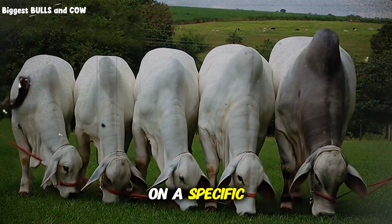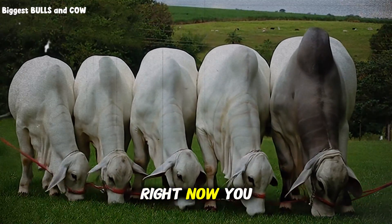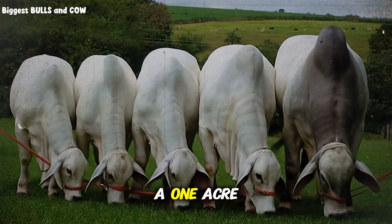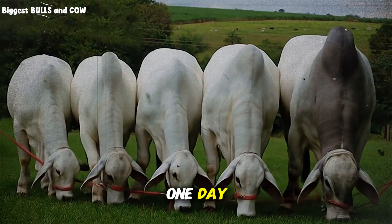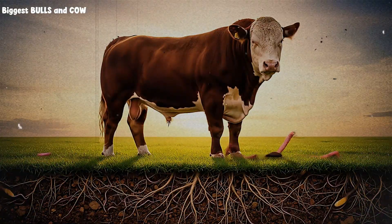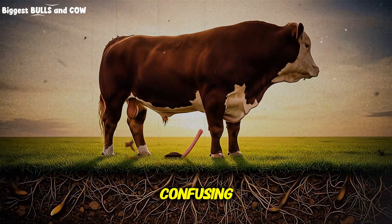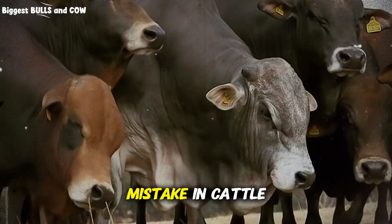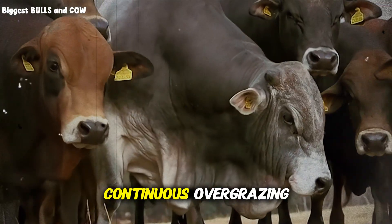Stocking density, on the other hand, is a snapshot in time — it's the number of animals on a specific piece of ground right now. You could have those same 20 cows packed into a one-acre paddock for just one day. That's a very low stocking rate, but a very high stocking density. Confusing the two is the root of the most common and costly mistake in cattle management: continuous overgrazing.